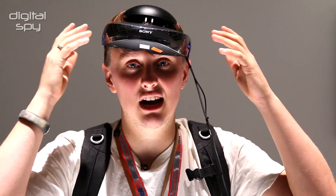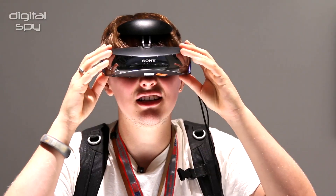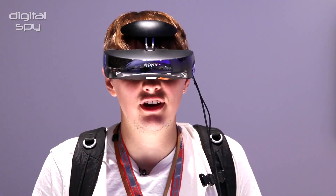Basically on your face. So you put it down — it looks quite scary, so sorry about this — but you put it down like that and then I've pretty much got a cinema in front of my face right now.